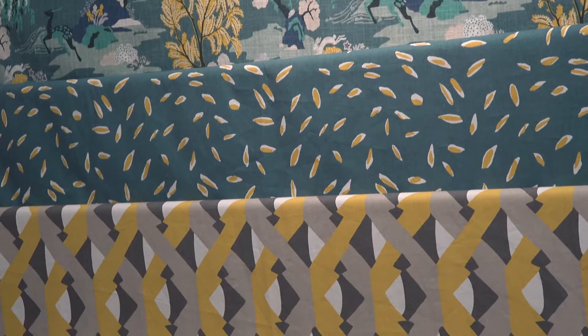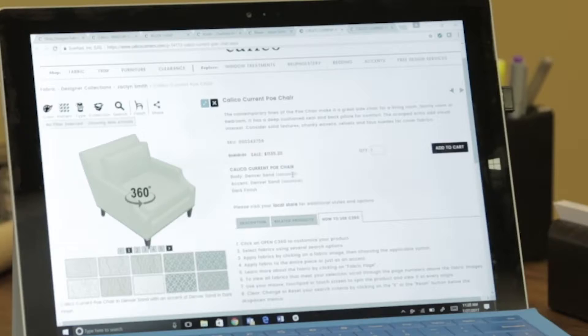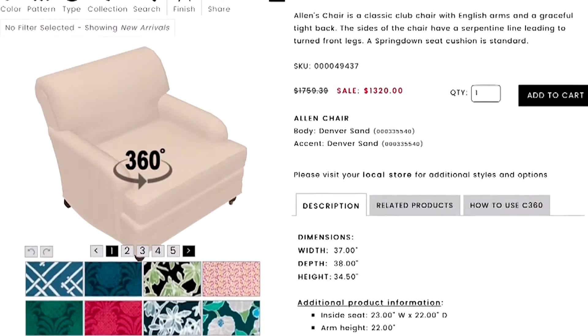Fortunately, imagination is a tool every Calico designer has. And Tina introduced me to a new tool Calico has created to help everyone's imagination along: Calico C360.